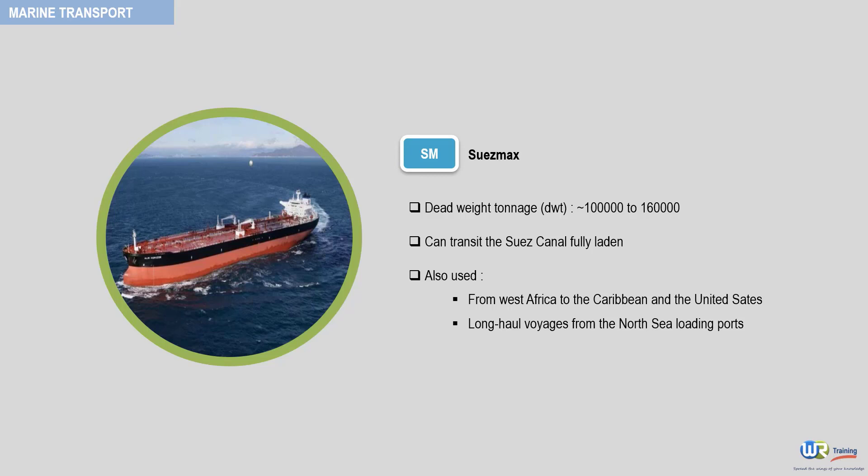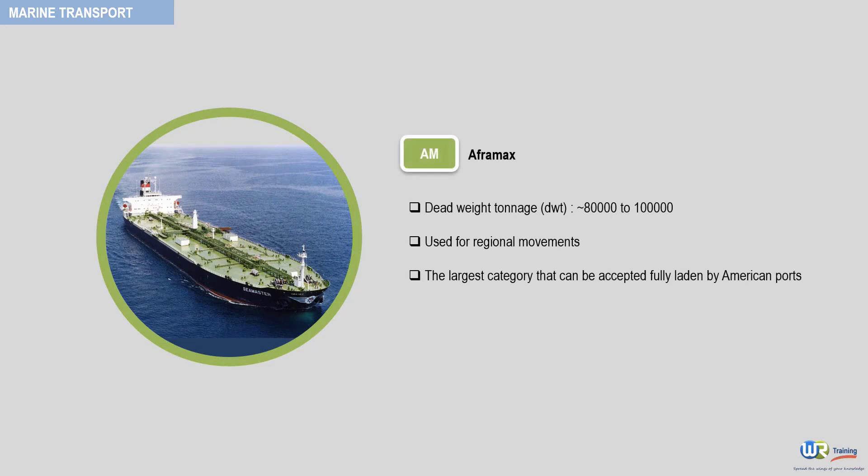The last category is the Aframax. The size of these tankers is between 80,000 and 100,000 deadweight tonnage. They are used for regional movements to the North Sea, Mediterranean, Caribbean and the United States. This category is the largest that can be accepted fully laden by American ports.